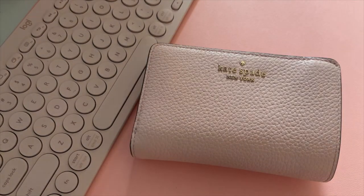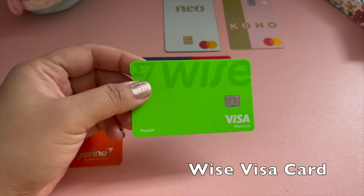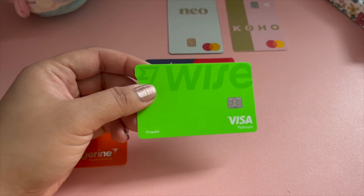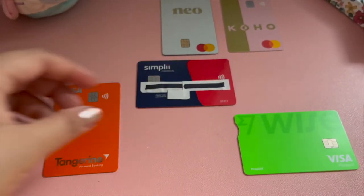First I'll share with you some of the most useful cards I have in my wallet as a newcomer to Canada. The first is my WISE Visa debit card which is super helpful if you have money in multiple currencies, like I do as a newcomer.